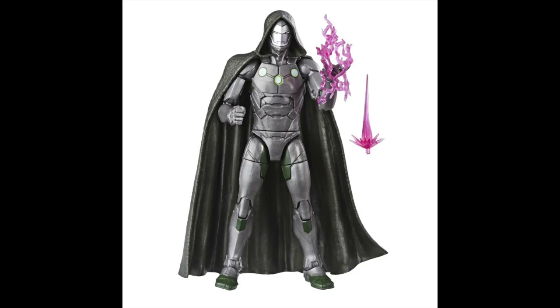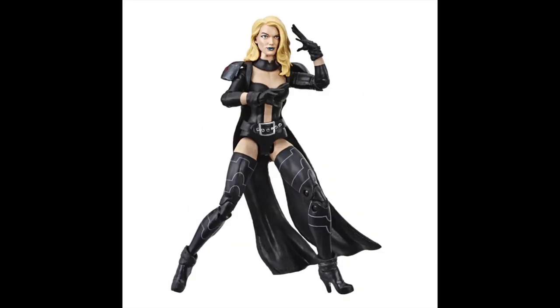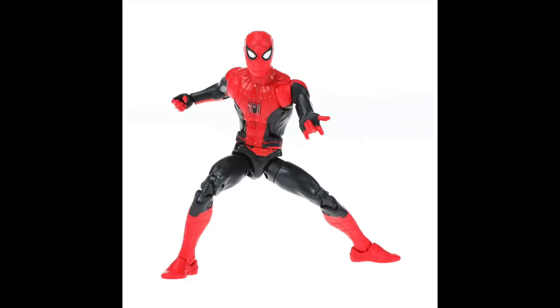Next up is Dr. Doom's Iron Man — a Walgreens exclusive. The only encouraging thing about this is we should be seeing that cloak show up again on a proper Dr. Doom, which is probably why it was sculpted to begin with. Speaking of Walgreens exclusives, we've got Emma Frost in black — when she went good and started wearing black instead of white. The head sculpt looks great, but if you're going to get Emma Frost, you want her in her original Hellfire Club gear, which I'm sure we'll see sometime down the line with the X-Men goodness we saw this weekend.